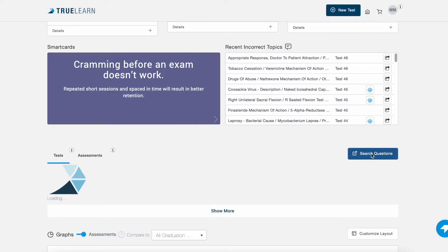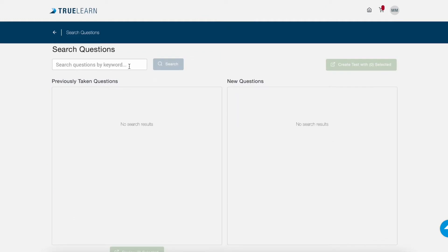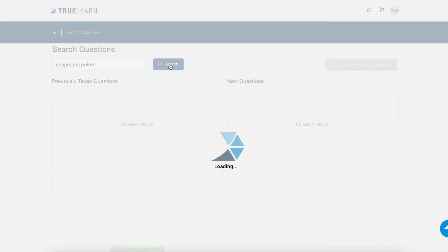One thing I really liked about TrueLearn that I didn't see in any of the other question banks was that it actually lets you search for specific topics. So if you only want to do questions on Chapman's points, you can just type in Chapman's points and click through a bunch of questions — and those are the only questions they're going to ask you. The other big topic I did a lot of questions on was counterstrain: tender points and the positioning for specific tender points and counterstrain treatments.